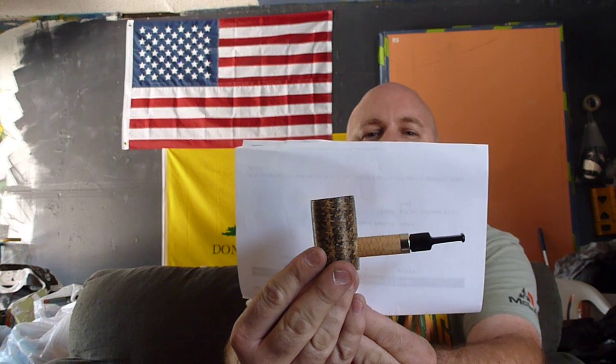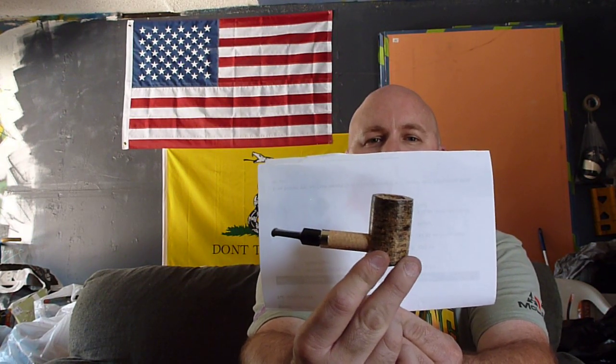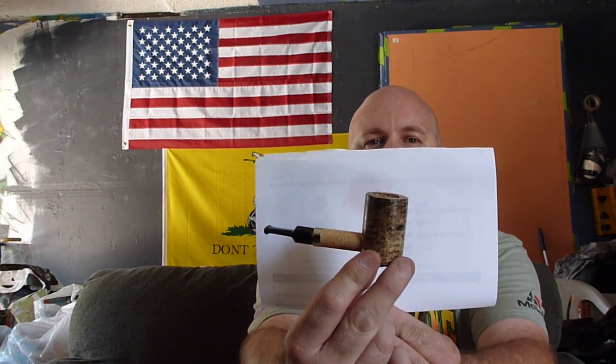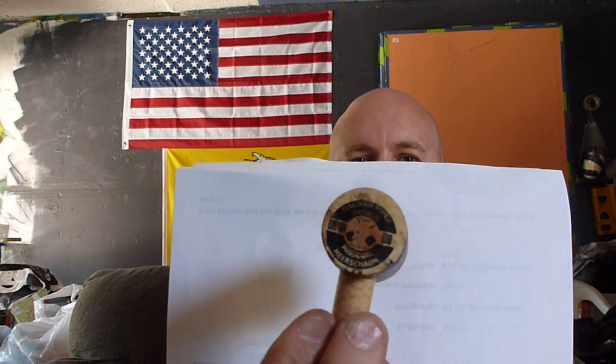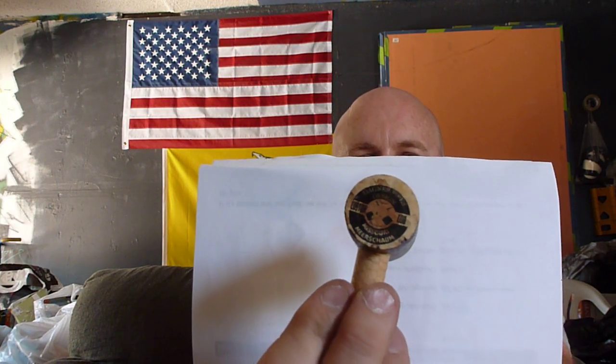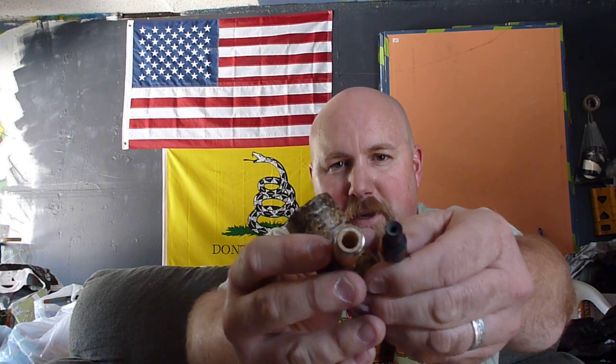Here's the pipe. It's funny — whenever I buy a pipe, it always looks bigger to me online. I thought this was a little bigger, but here it is. It's a neat little poker. I guess it's based on their briar poker that they make. It's got the Missouri Meerschaum stamp on the back. The pipe's got a neat little ring right there on the stem. It's really cool.